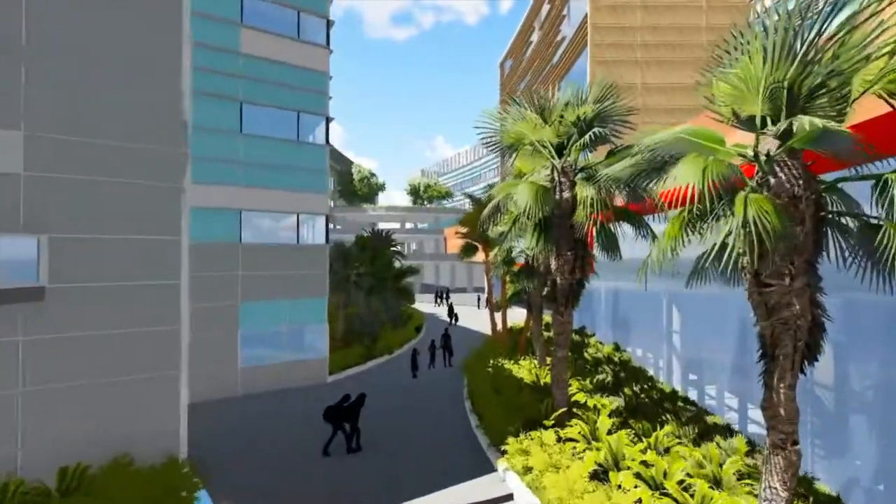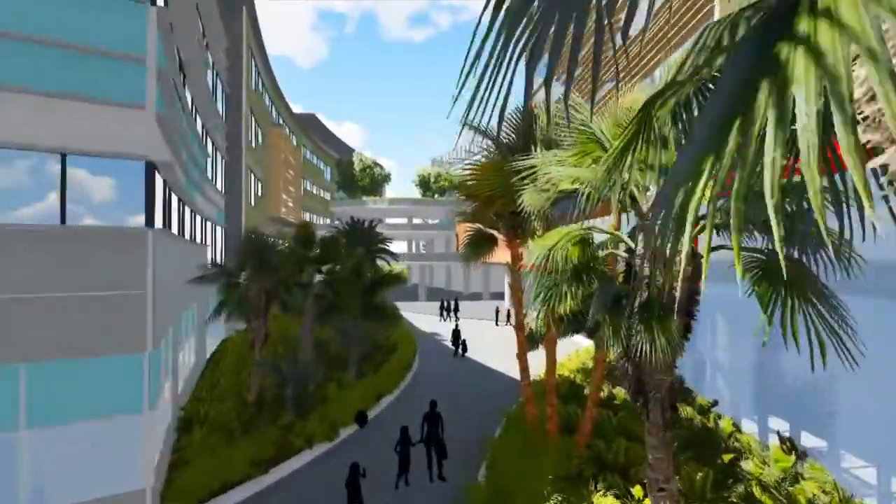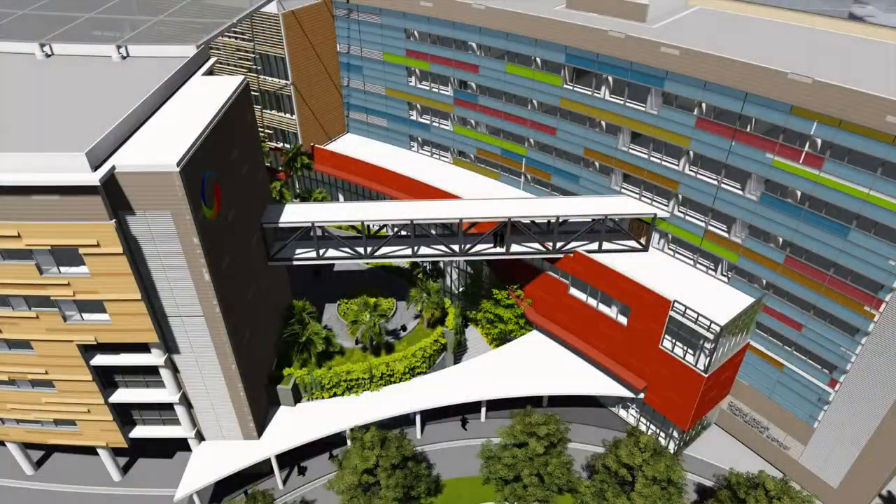If you design a school properly with enough greenery and water elements and things like that, through design you can actually bring about cooling. We've also tried to make the building as smart as possible.